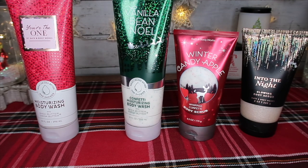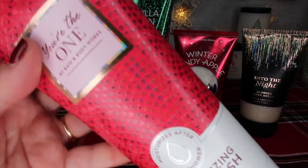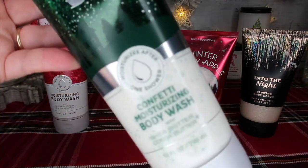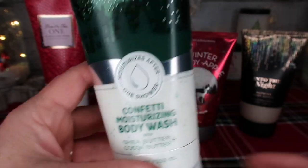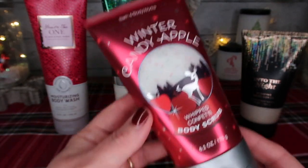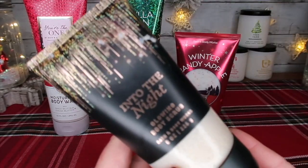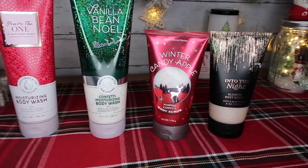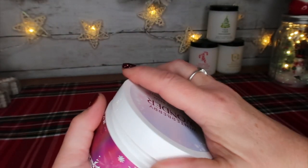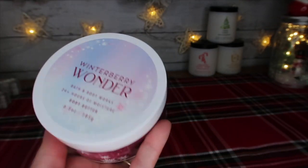This next section is the body wash section. We've got moisturizing body wash in She's the One, on sale for $9.30. Then we have Vanilla Bean Noel confetti moisture body wash — you can kind of see through it, it has these little beads of moisture — on sale for $8.10. And then Winter Candy Apple whipped confetti body cream, on sale for $9.90. And then Into the Night glowing body scrub, on sale for $9.90. And Winter Berry Wonder body butter — super thick amazingness with amazing packaging — on sale for $11.10.